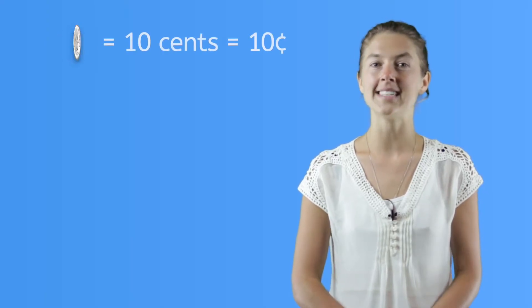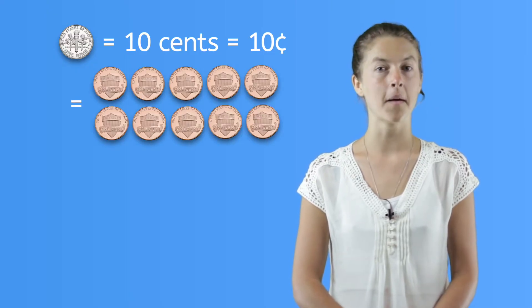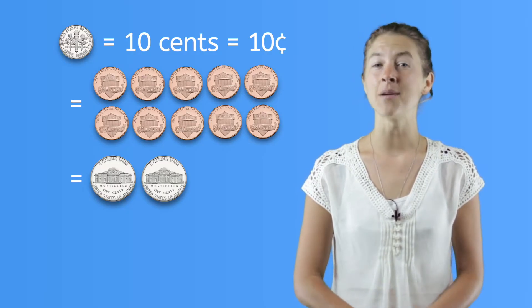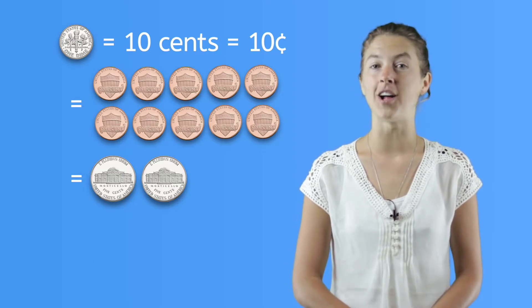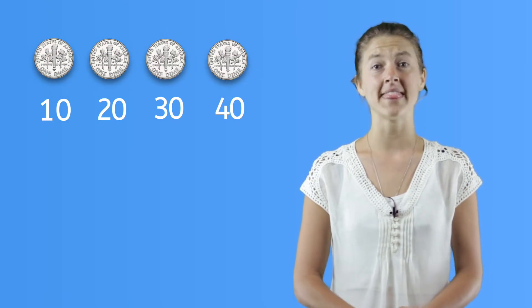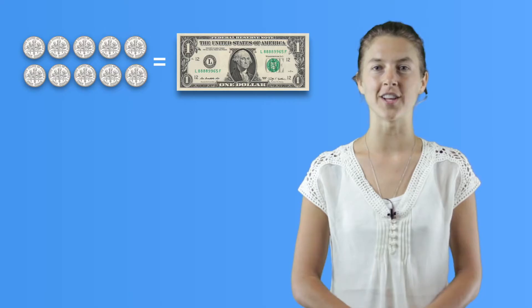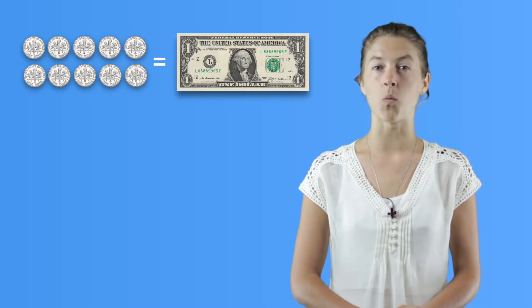This is a dime. A dime is worth ten cents. Ten cents is the same as ten pennies, but also the same as two nickels. The dime is silver and quite small, but don't be fooled by its size. Even though it's small, it's actually worth more than a nickel. To count dimes, you'll count by tens: ten, twenty, thirty, forty. There are ten dimes in one dollar, so you'll need ten dimes to make one whole dollar.